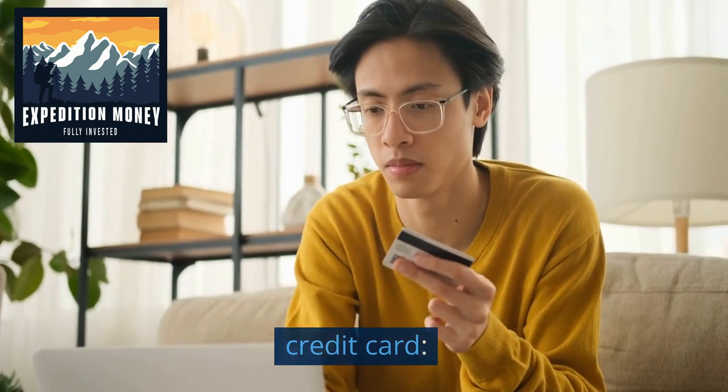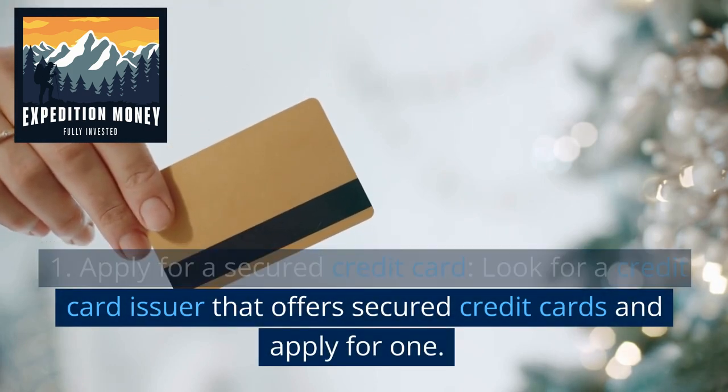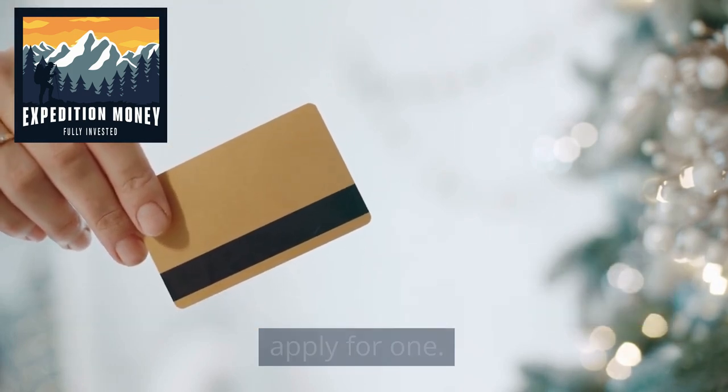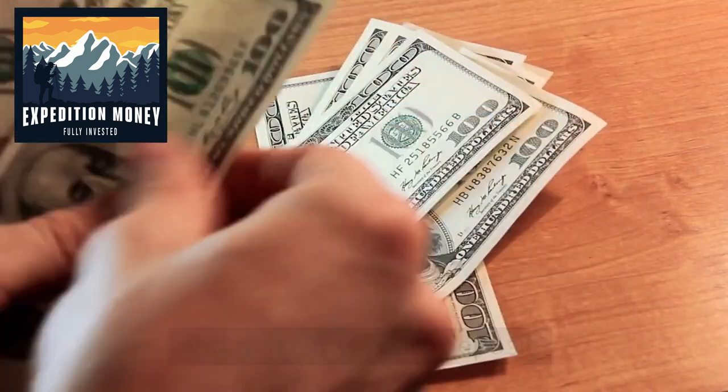Here are the steps for getting and using a secured credit card. First, apply for a secured credit card. Look for a credit card issuer that offers secured credit cards and apply for one. You will need to provide personal information and make a security deposit.